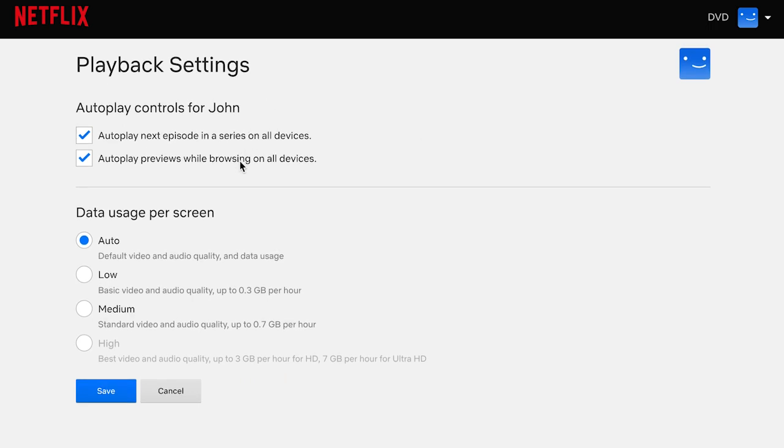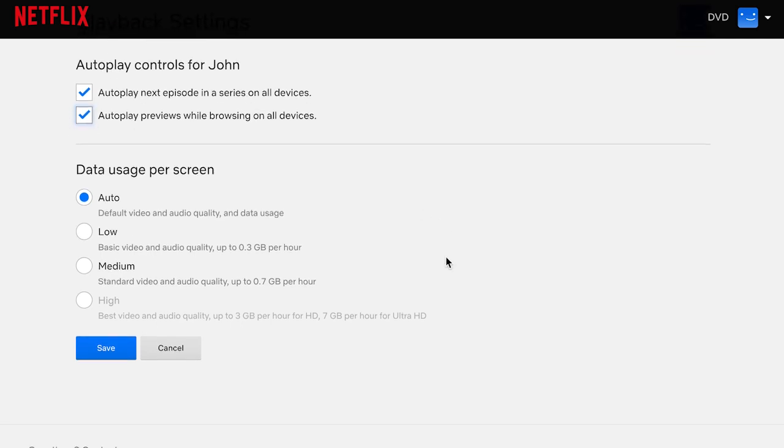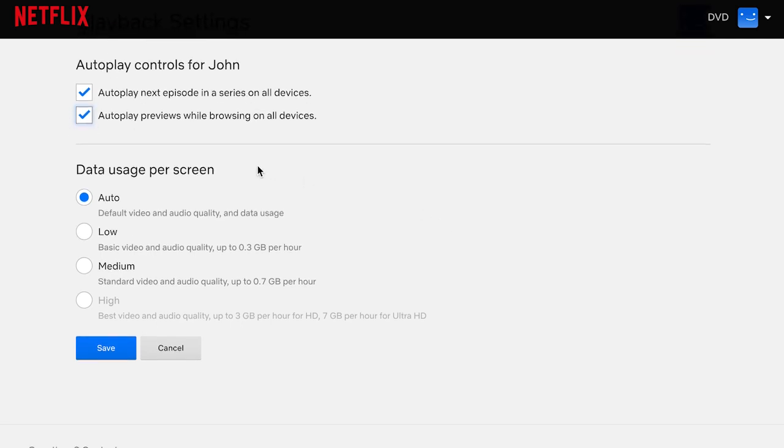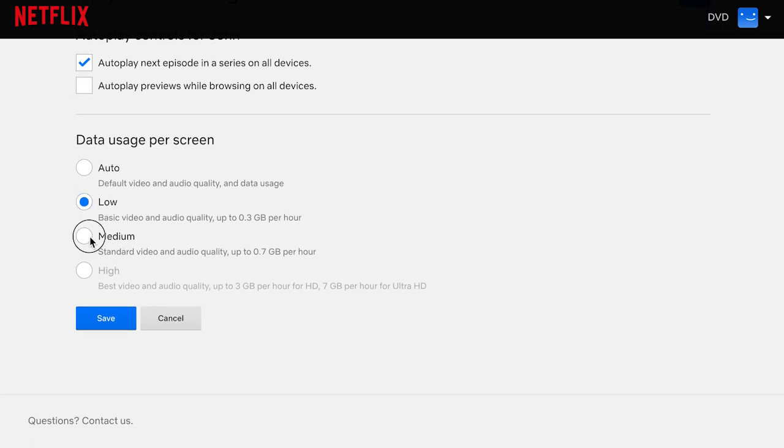Click the word change. You can turn on or off autoplay of next episode and previews, and you can change data usage to low, medium, or high. We have ours set to auto, but we could change that to low to minimize data usage. This is helpful if you're on a data cap plan or you don't stream on Wi-Fi. High is off for us because we have the basic subscription, which only allows streaming in standard definition. Our fourth tip is to turn this option on and select streaming in HD or UHD quality if your subscription includes it.